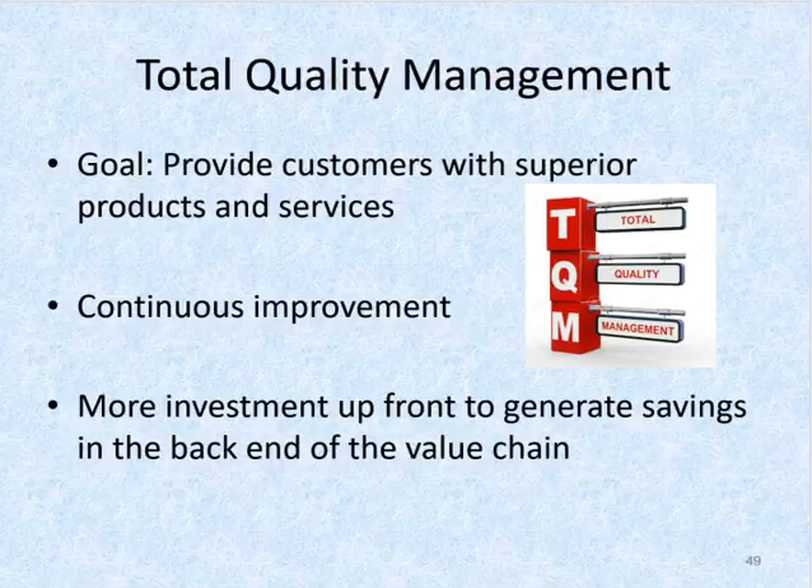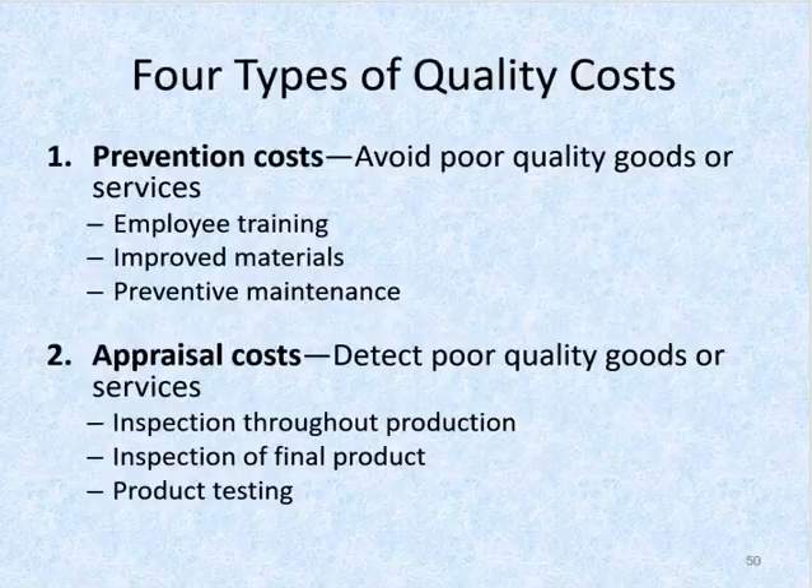Because carefully designed products and manufacturing processes reduce manufacturing times, inspections, rework, warranty claims, and so on, this makes good financial sense. As part of TQM, many companies prepare cost of quality reports. A cost of quality report categorizes and lists the costs incurred by the company related to quality.